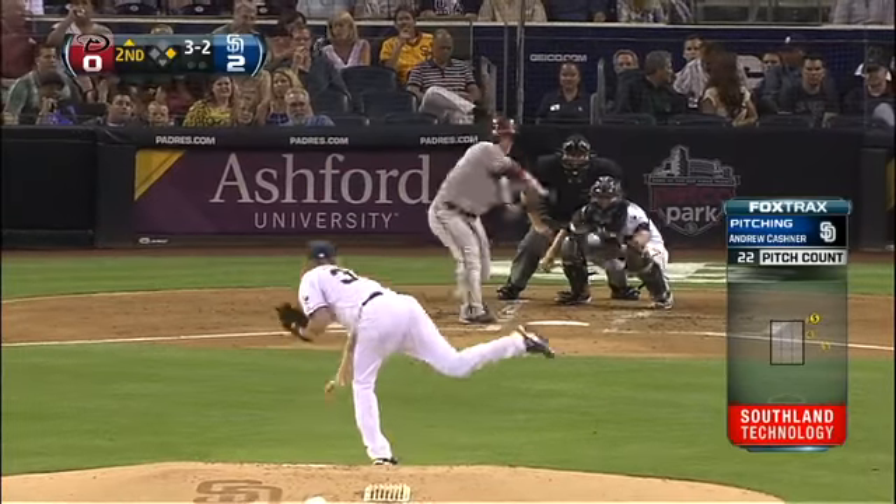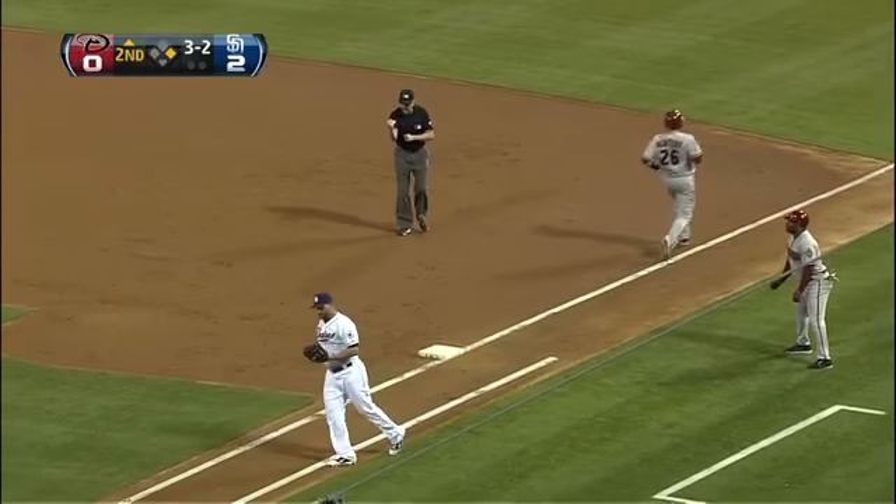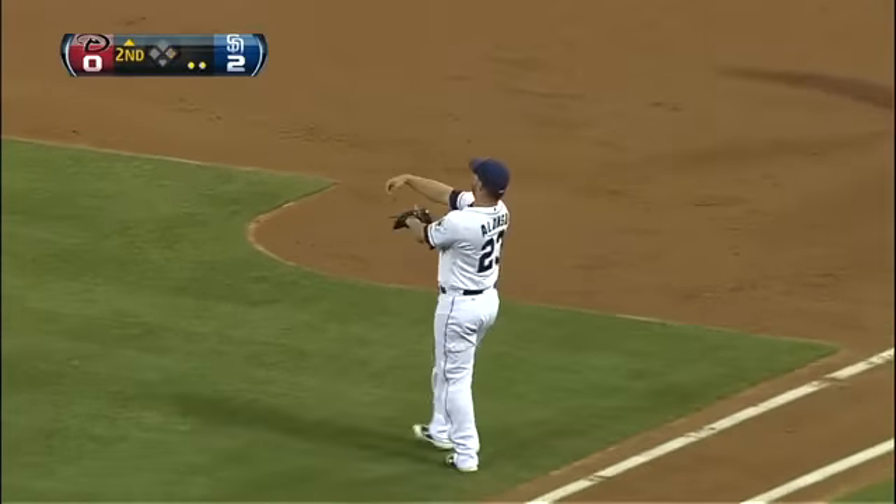Upton right to Cabrera at the back, steps on it and has time to throw — it's wide, but the tag by Alonzo: perfect.